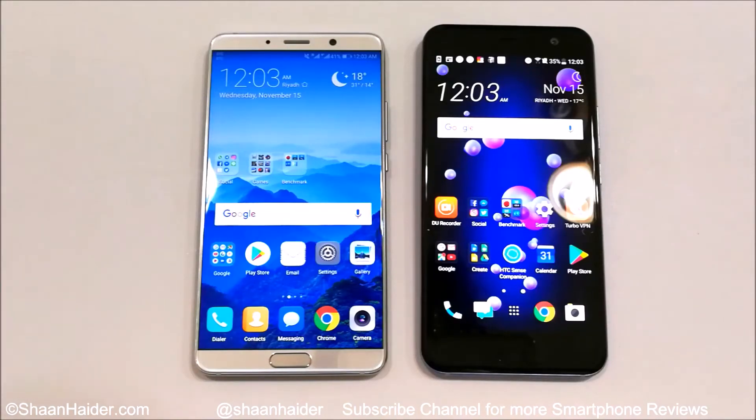Hey guys, what's up. This is Sean Heather and in this video we are going to perform a benchmarking test comparison between Huawei Mate 10 and HTC U11 smartphones.